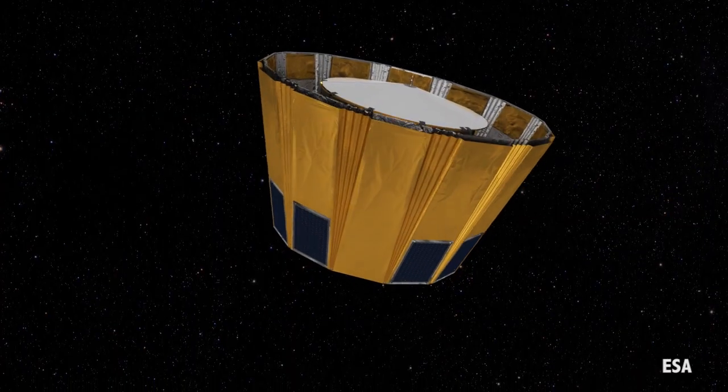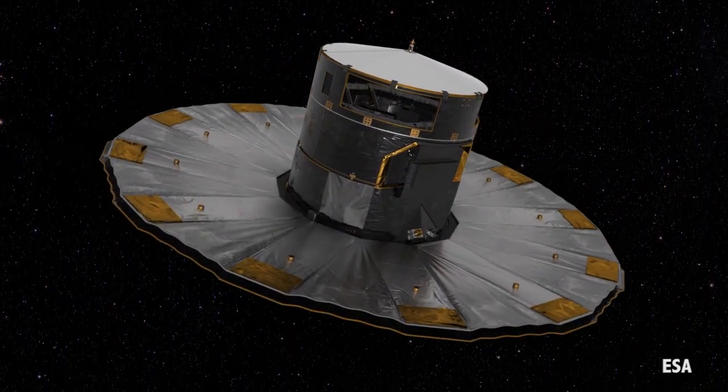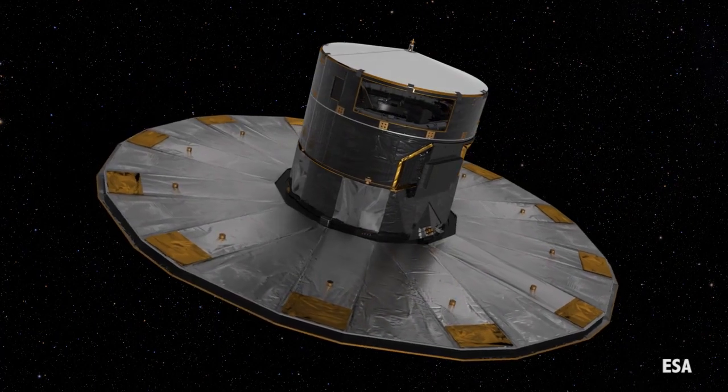The team has been running multiple simulations and has experimented with replicas on the ground to reproduce the anomalies by adding ice to the same black paint that's on Gaia's thermal tent. There is a plan in place to change Gaia's position slightly to allow more direct sunlight to enter and reduce any remaining ice in a way that will be safe for the equipment, but it's not been implemented yet. This is because no hard evidence has been found showing that ice in the thermal tent is causing this stray light.